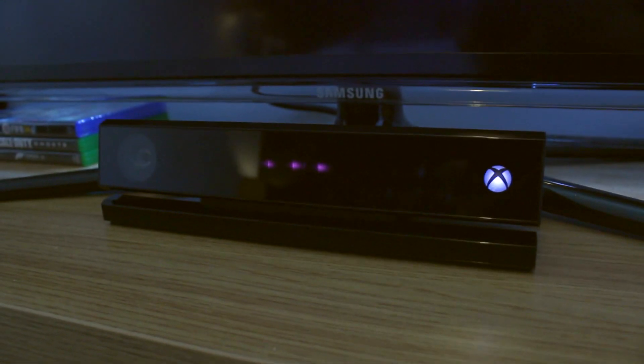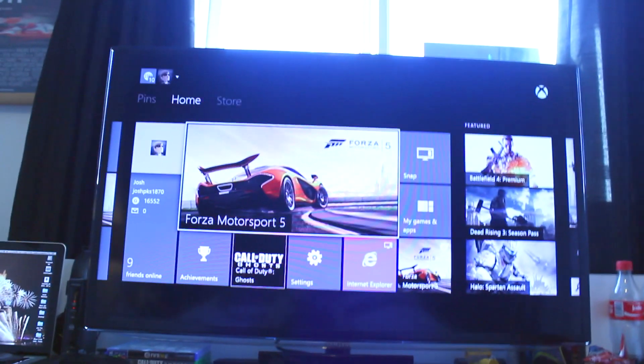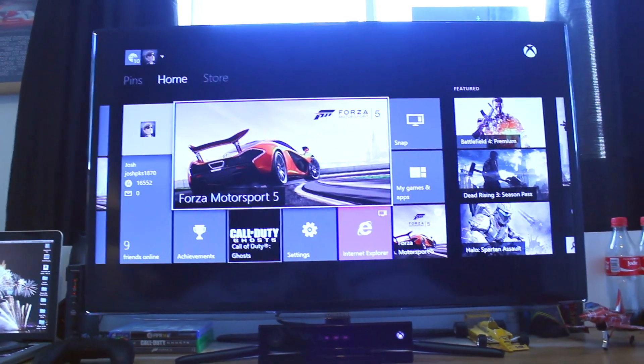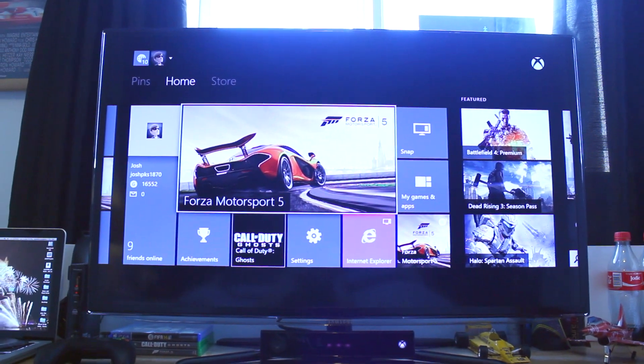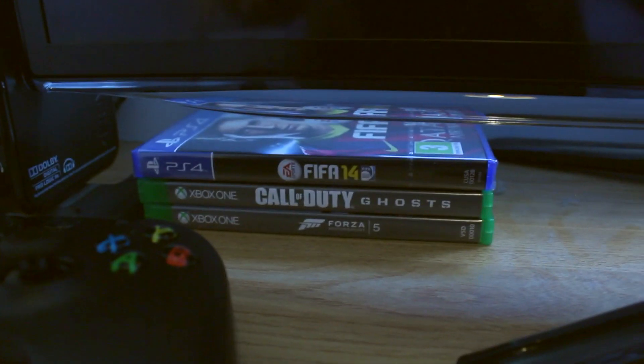Moving along, we have the Kinect sensor for my Xbox One. A lot of people hated the fact that it's always listening and always watching — I don't really care. We have my Samsung 40-inch TV; it's quite nice. It's 1080p and IPS and other really nice technologies, and it plays Xbox One — I mean of course it will, but I don't need anything more than that.